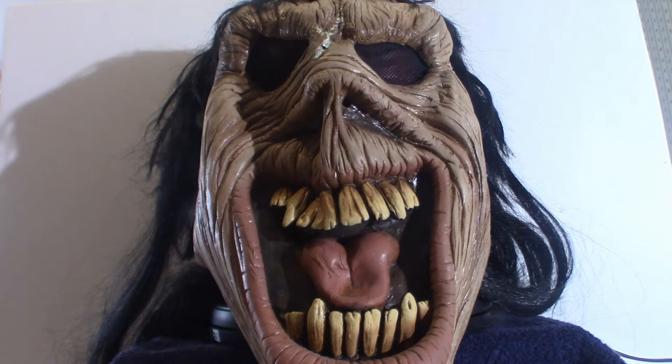It's got an Iron Maiden Eddie feel about it. You look at it and think, oh, he looks like Eddie a little bit — and it does, for the most part. So what I'm going to do is shut this video down, pull it off its stand, and then we're going to get a close look at this particular mask. I will be right back.